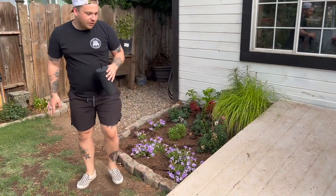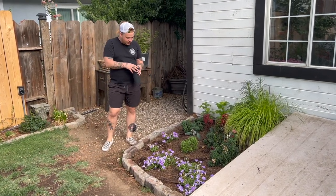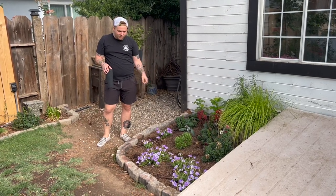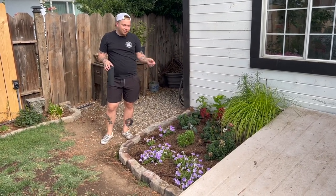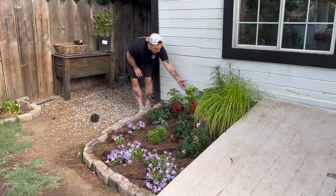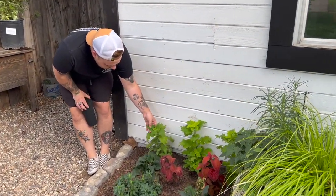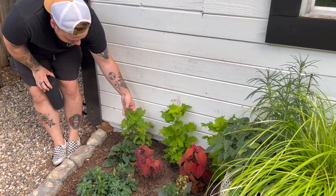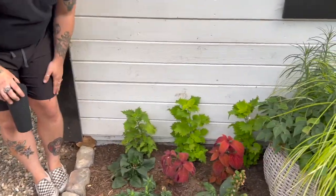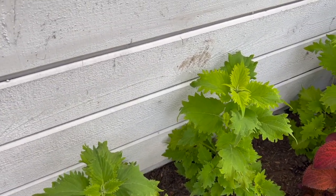Over on this side is our brand new flower bed with a variety of things — some Proven Winners I can't quite remember the name of. We have some coleus back here and this one is probably one of my new favorites — it's called Wasabi. The leaves are such a cool shape with these points it comes to and then the bright bright green — I am absolutely in love with how that looks.